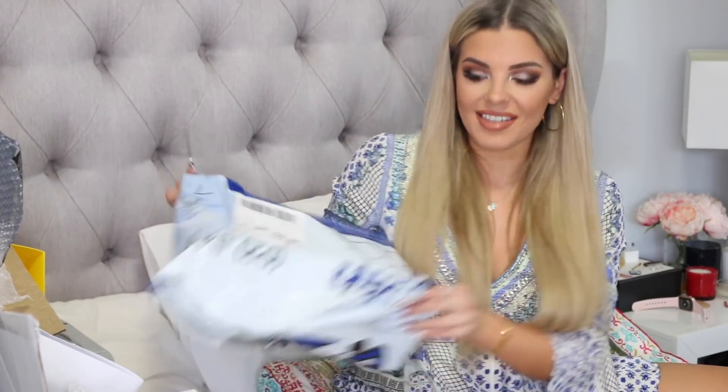Marc Jacobs Beauty Velvet Noir Major Volume Mascara. I'm trying to keep everything organized. It has my name on it — that is so cool, thank you so much. That's awesome. I love when brands personalize stuff.